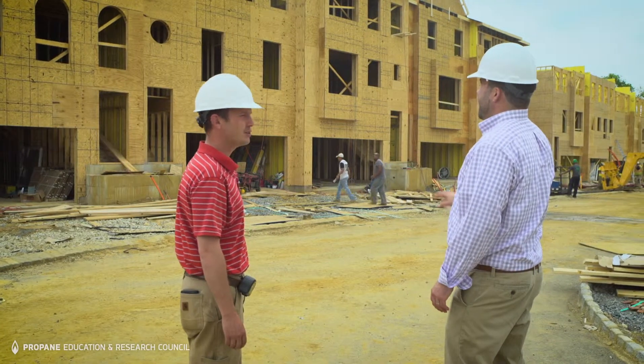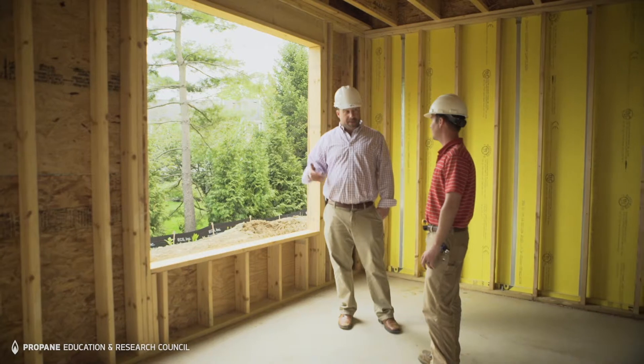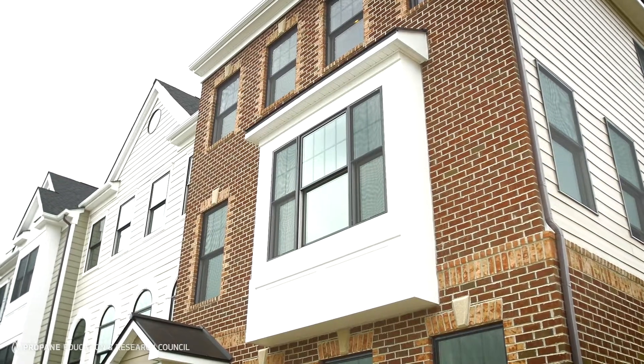Rockwell Custom is a builder developer, so we seek out land opportunities that make sense for construction of new homes. We seek desirable locations and we want to enhance those areas with new products that we can bring to market.